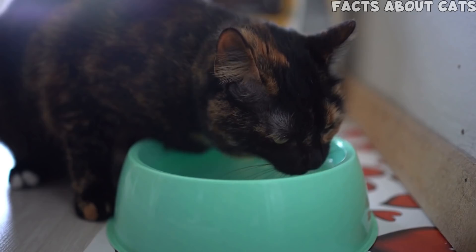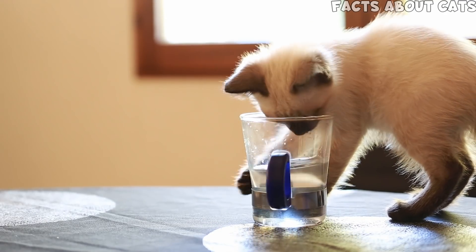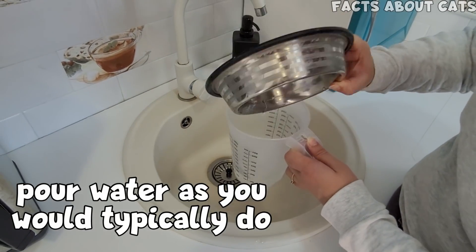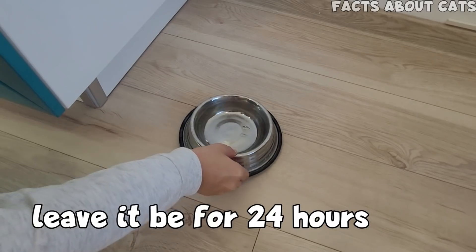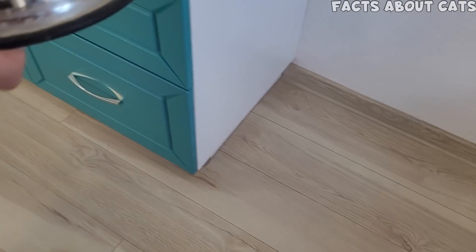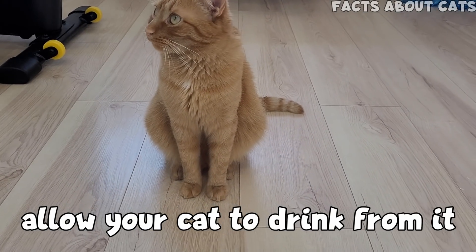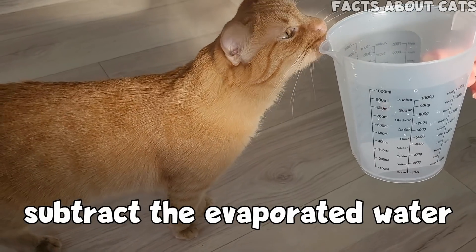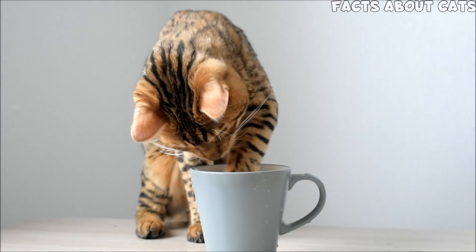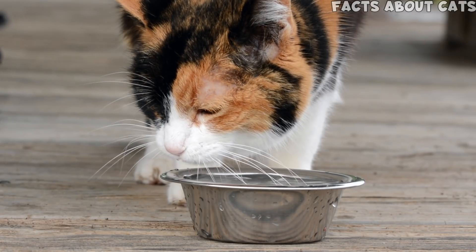Measuring how much water your cat is drinking is a great way to know if your cat is healthy, and even if it might seem hard, it isn't. First, pour water as you typically would, measure it, and leave it for 24 hours — keeping your cat away. After a day, measure it again to see how much evaporated. Then pour the same amount of water again and leave it for another 24 hours, this time allowing your cat to drink from it. Measure it again, subtract the evaporated water, and that's how much your cat drinks in a day. Make sure to repeat this test across different seasons, and keep in mind some variations can occur when measuring.